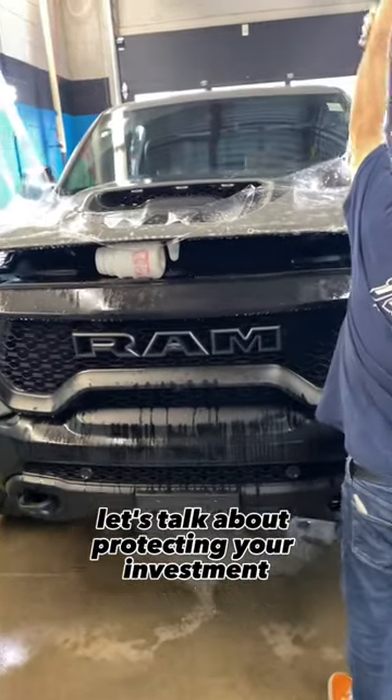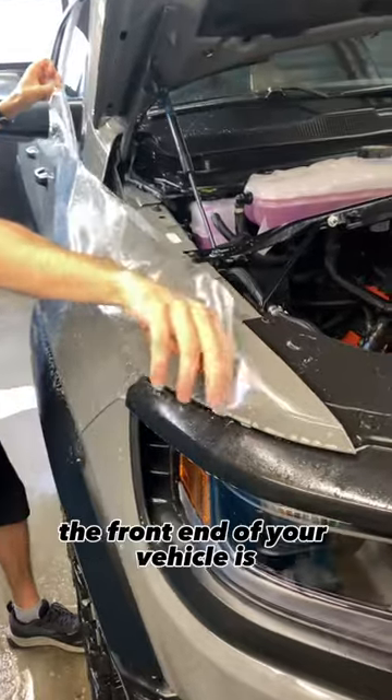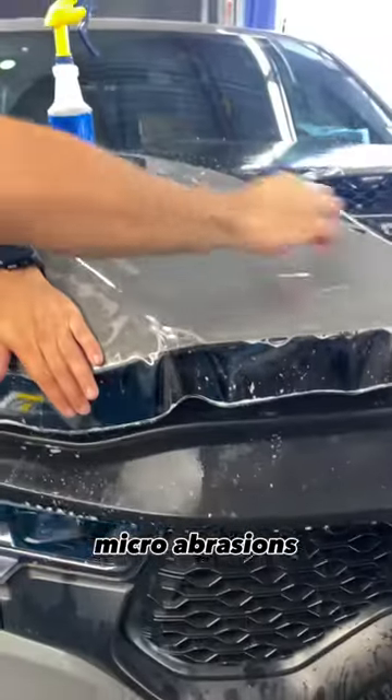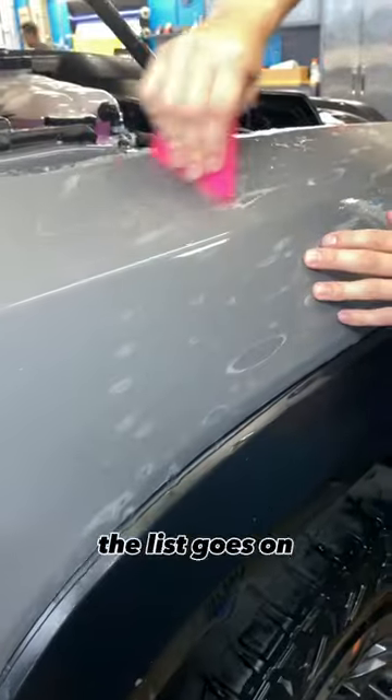Let's talk about protecting your investment. Even if it's not quite a Ram TRX, it does not mean it won't benefit you. The front end of your vehicle is the most susceptible for damage — we're talking stone chips, micro abrasions, clear coat etchings from bug shells and their acidic splatter, bumper scuffs. The list goes on.